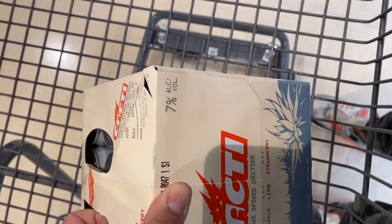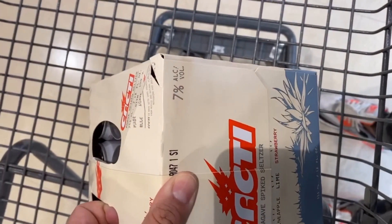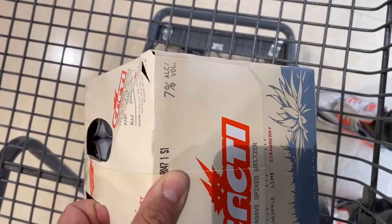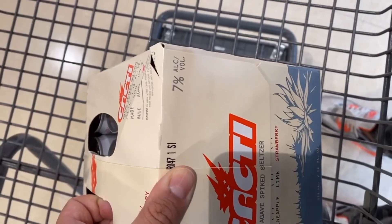I just had this hypebeast come up like, 'Yo, how much for a can?' That's only ten bucks. He said, 'I got you.' So I gave him the can and I'm waiting on this other guy now in the back.